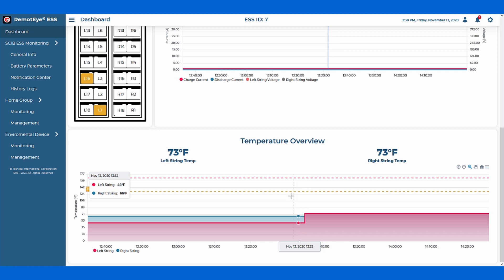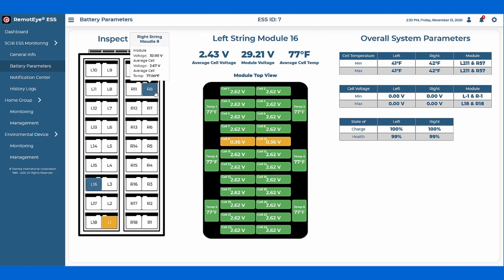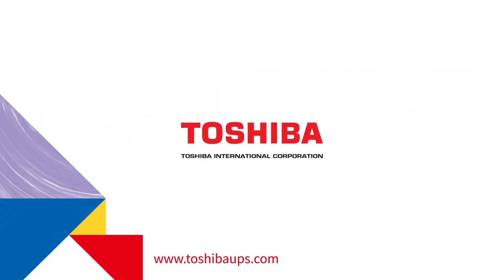It also provides monitoring views of the overall system, as well as intricate cell-level views. For more information on RemoteEye ESS, please visit us online and let Toshiba help monitor your SCiB energy storage system.